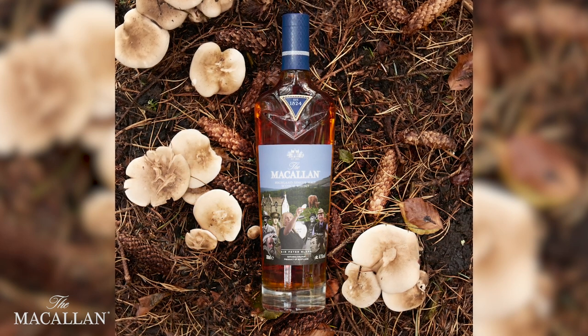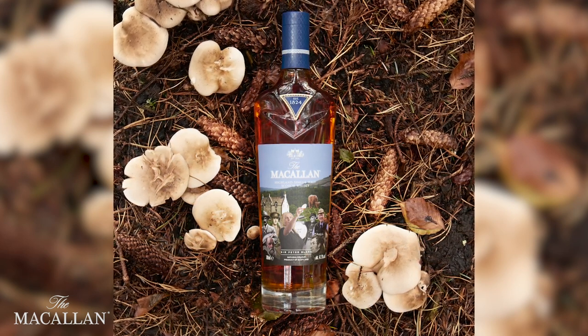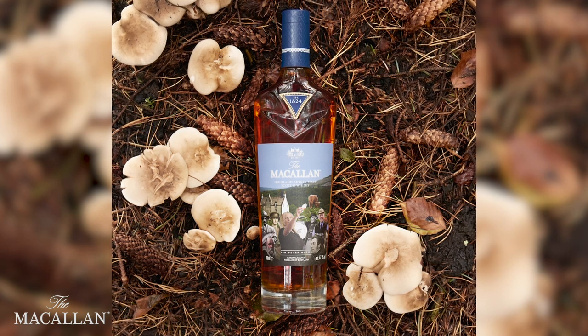They're all in association with Peter Blake but quite different in their own ways, and that's what we're going to explore in this video. So who is Peter Blake? He's a British pop artist, born in the 1930s.